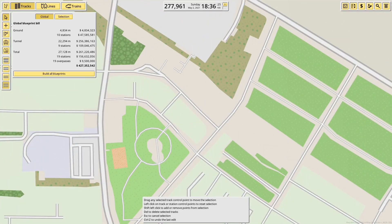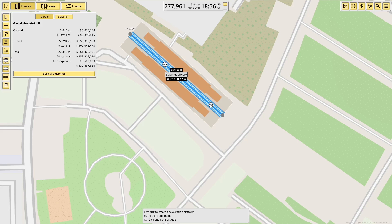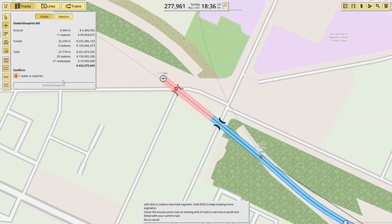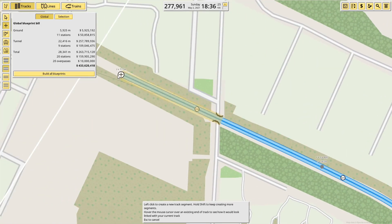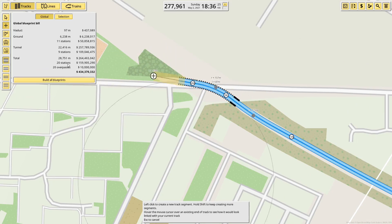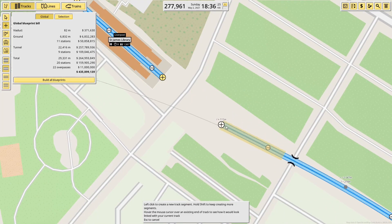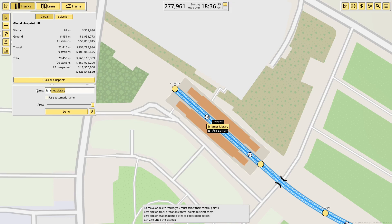Birkenhead North helpfully has three platforms, although I think in this case I only need two. We'll just have a longer station — it'll do. That is going to have to go into a tunnel briefly to get onto that junction — there's no way around that. Then we come down here. I'm going above the road and into there. This is Birkenhead North.